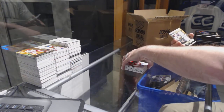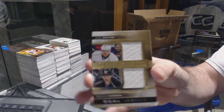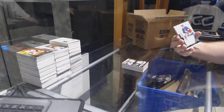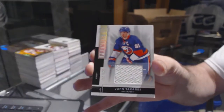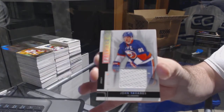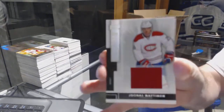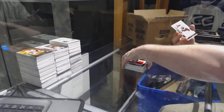For the LA Kings, numbered to 75, Anze Kopitar dual jersey. Islanders number to 125, John Tavares. Montreal jersey 2125. And Brandon Gormley, 249, for the Coyotes.